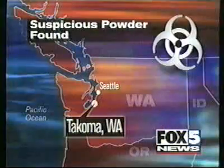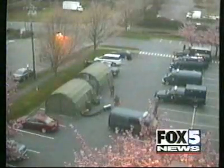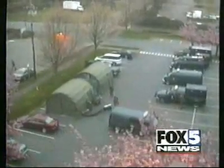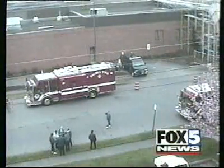A scare of another sort today — signs of bioterrorism in a postal facility. A suspicious powder discovered inside a postal center in Tacoma, Washington today. It spilled out of two letters addressed to police. Hazmat crews were called in. Dozens of people were forced to evacuate. Field tests originally indicated the powder could contain traces of the toxin that causes botulism. Follow-up tests, though, were negative.